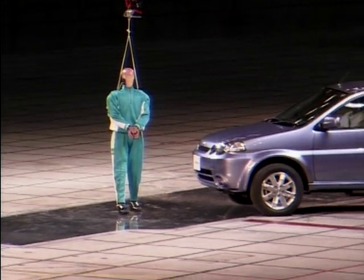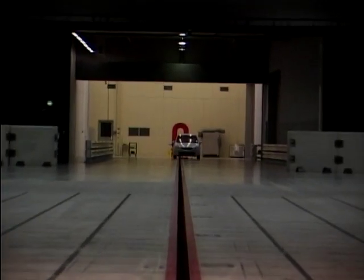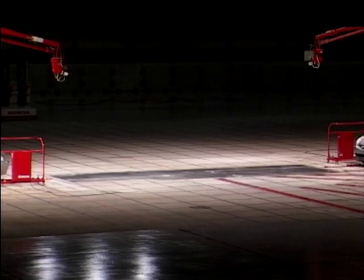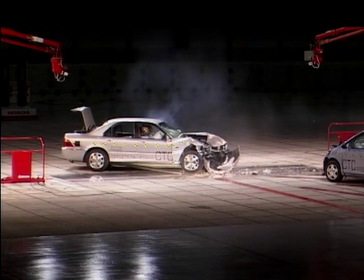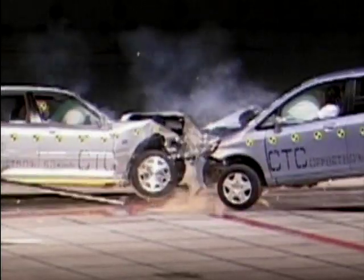Increasingly, manufacturers are testing their vehicles to make them safer for pedestrians as well as passengers. Before the pedestrian test, it is a reminder of how severe even a low speed head-on can be. At just 20 miles an hour, the impact damage here is staggering.